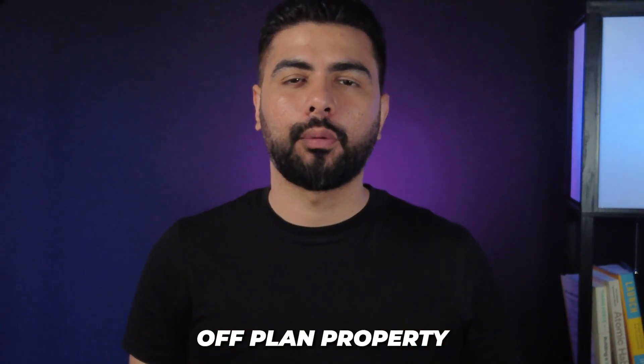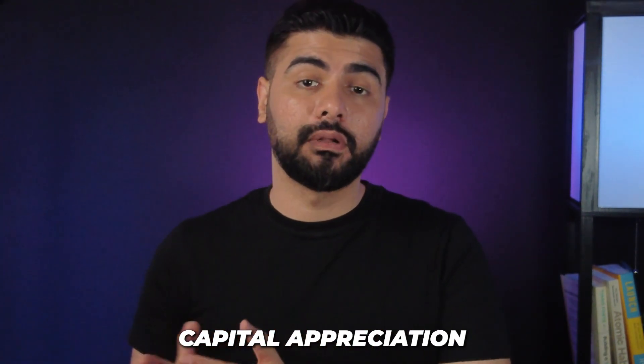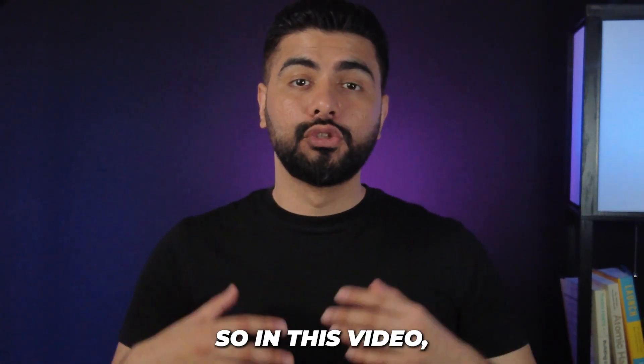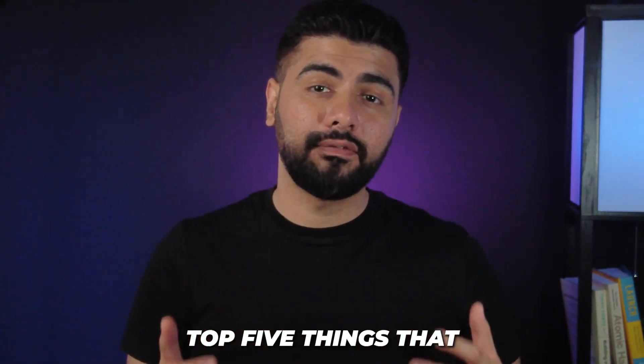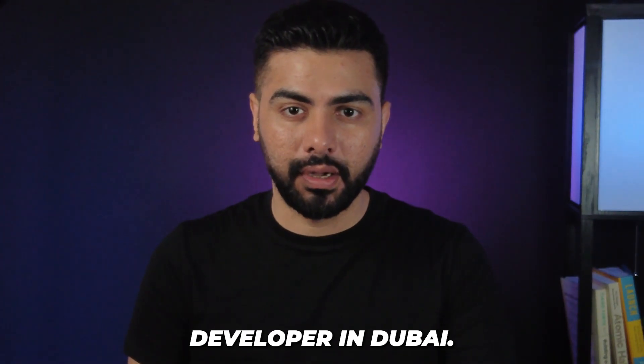Choosing the wrong developer for your off-plan property investment in Dubai can result in significant loss in terms of capital appreciation or the rental yield. So in this video, I'm going to share the top 5 things that you should consider before buying an off-plan property from a developer in Dubai.